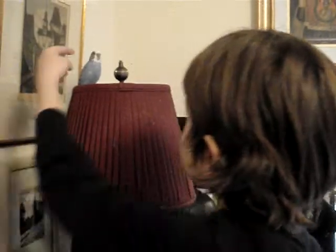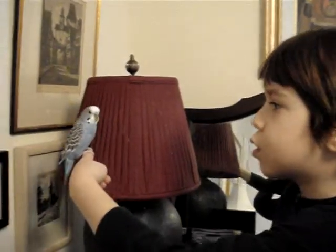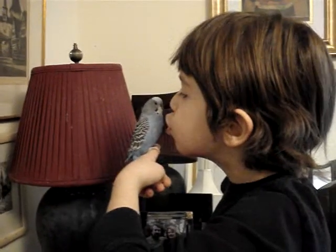Say hi Remy. Hi Remy. Look at him now because I'm recording. Can you pick him up? Remy's our new little bird that my grandson has come to see.